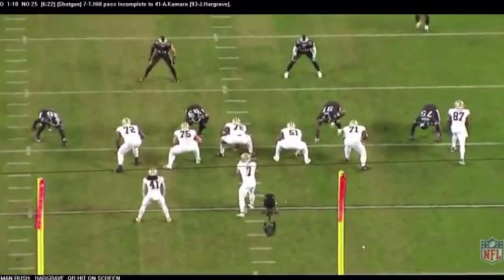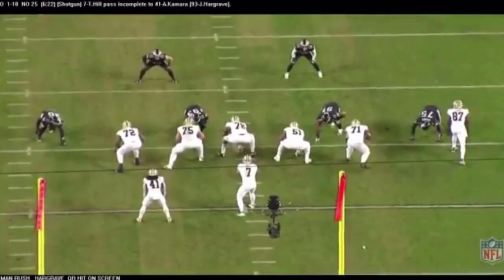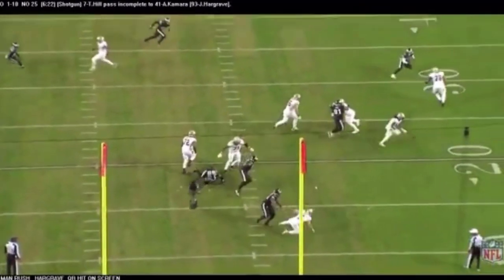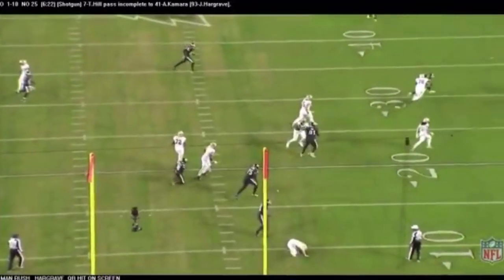Four-man rush — watch Hargrave here, right over the left guard. He gets on his edge and actually hits the quarterback on a screen pass right there.